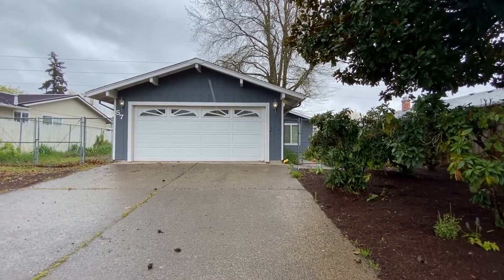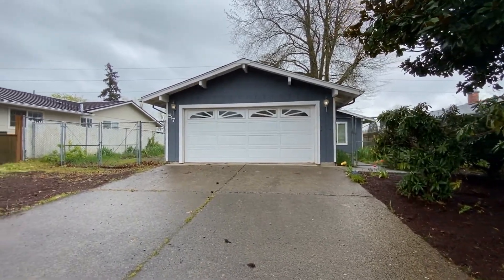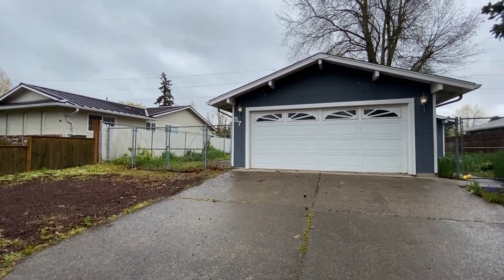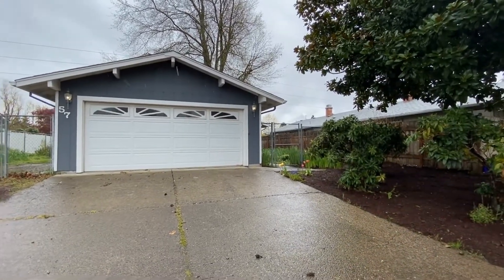We are here at 57 Shady Loop in Springfield doing a full video tour. This property is being offered for rent by Trio Property Management. By the end of the video you will know if you'd like to live here. This is a two-bedroom, one-bath home with a two-car garage and a fully fenced yard.